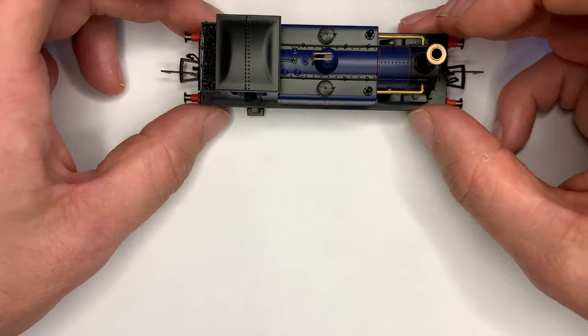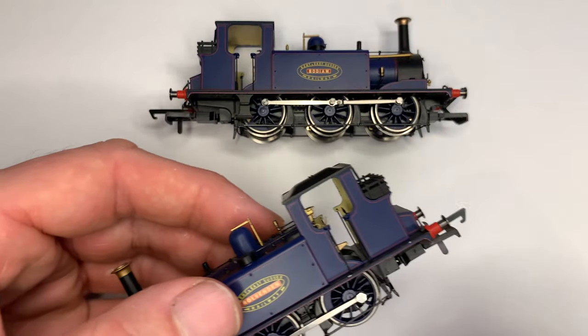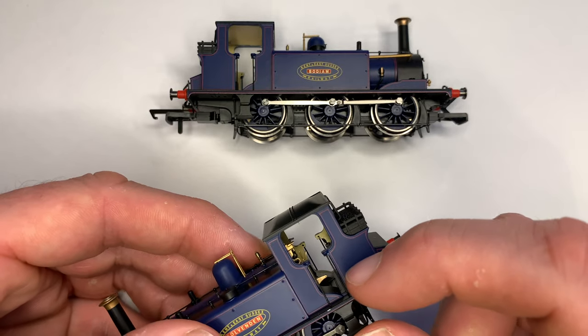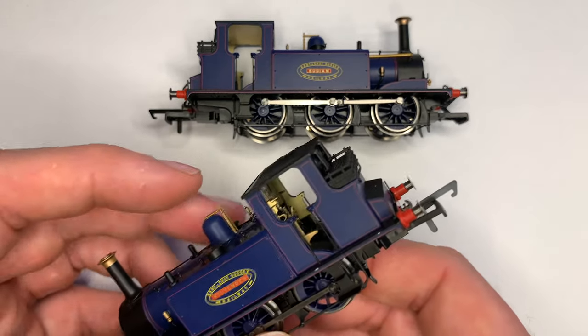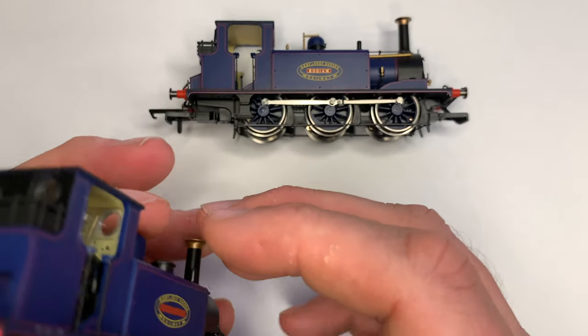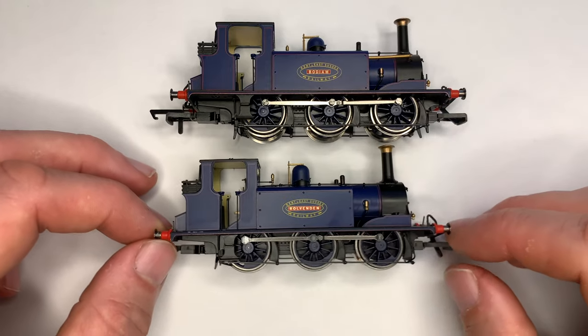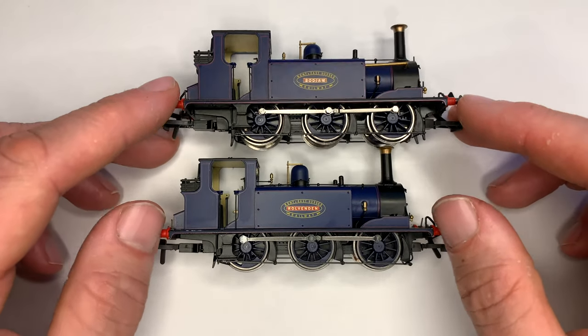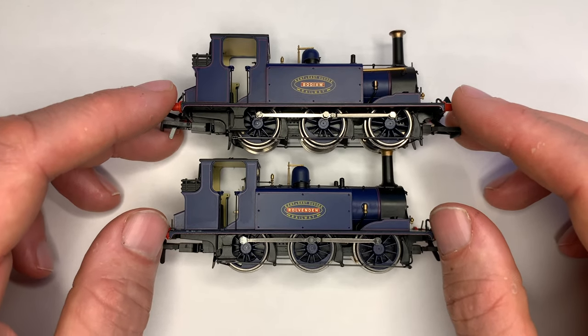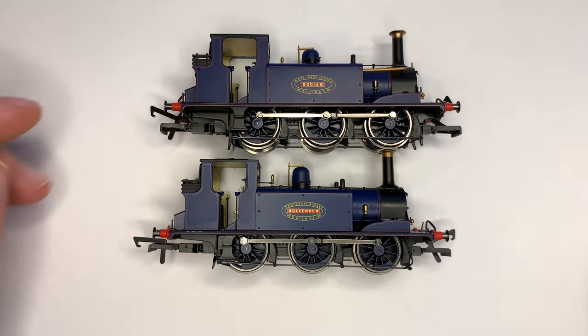So I'll just put Bodium to one side. You can see here we've got Rolvenden and you can see the offending article — the steps — it does just slot back in. I've never got around to gluing it but once it's in it seems to stay. One thing I'm always curious about with these models when they do two of the same locomotive with the same livery but different nameplates is: are there any differences in the colour? Looking at them, they do appear to be very much the same colour — there doesn't seem to be any difference in the shade of blue used.